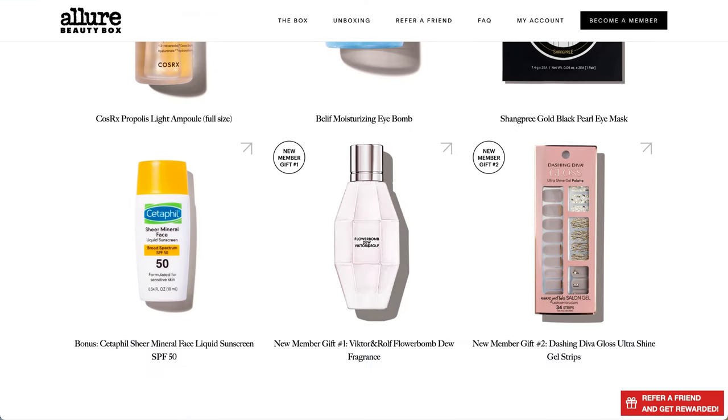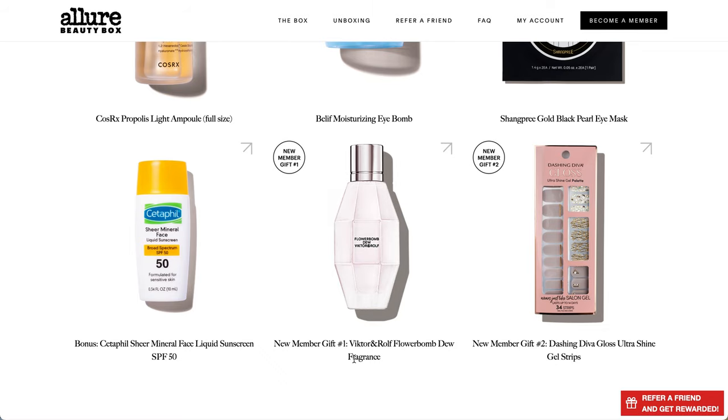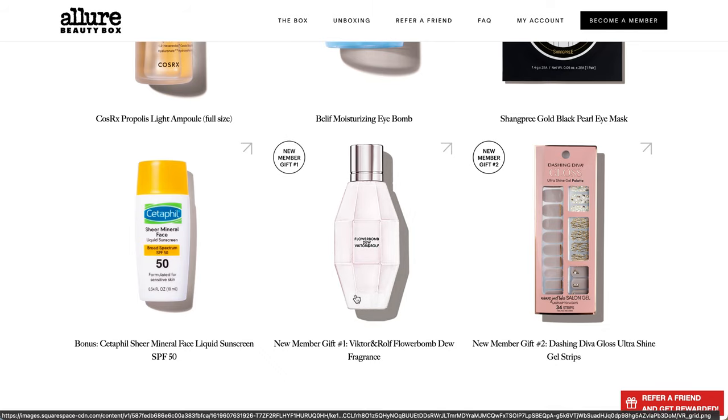The next three products I'm going to show you are all free gifts for new members. If you are not getting a new subscription, you can close out of the video now - thank you for watching. If you have not yet subscribed, these are the new member gifts. The first is the Victor and Wolf Flower Balm Dew fragrance. The second is Dashing Diva Gloss Ultra Shine Gel Strips. And the third is that YouBeauty product.